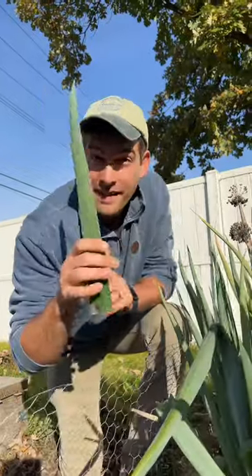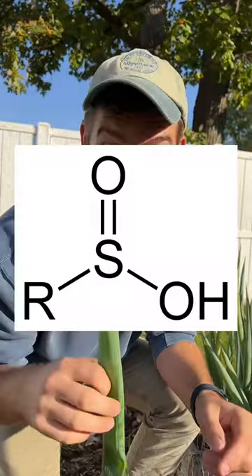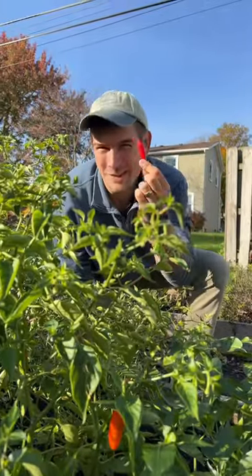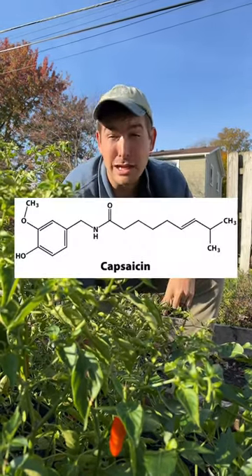Now that's a whole lot different from what makes onions spicy. Onions get their spice from propanol sulfenic acid — this thing. Now peppers, they get their heat from capsaicin, which is the most common form of heat you're probably used to. And that's this chemical right there.